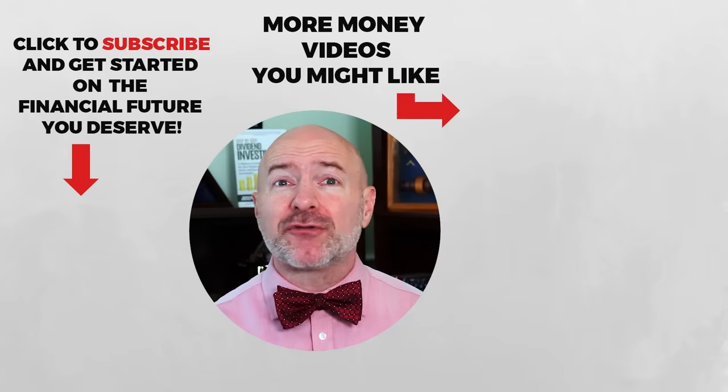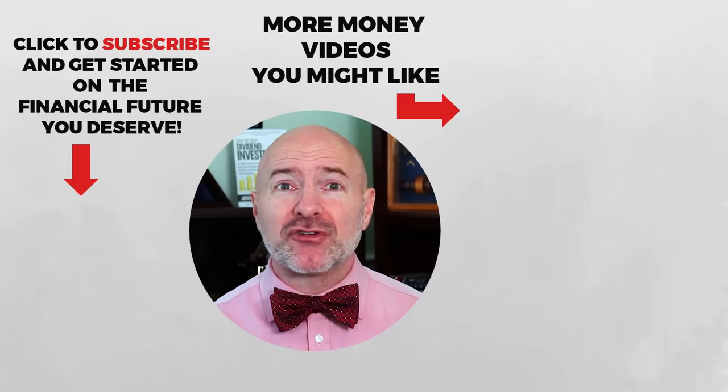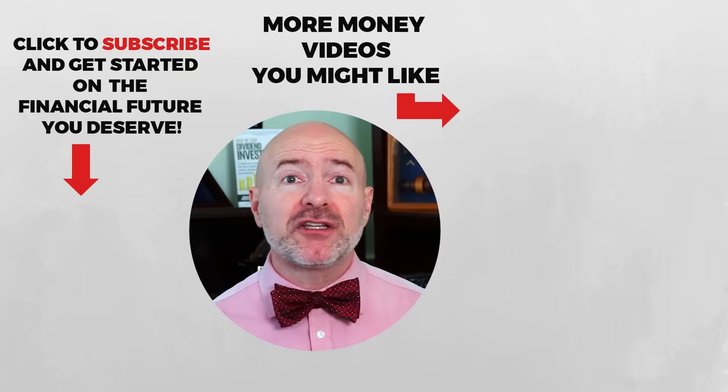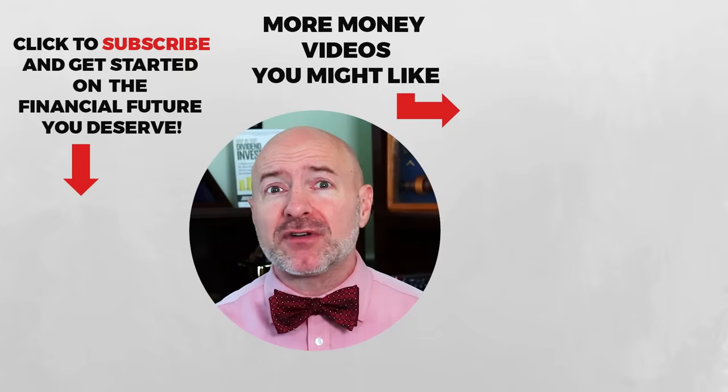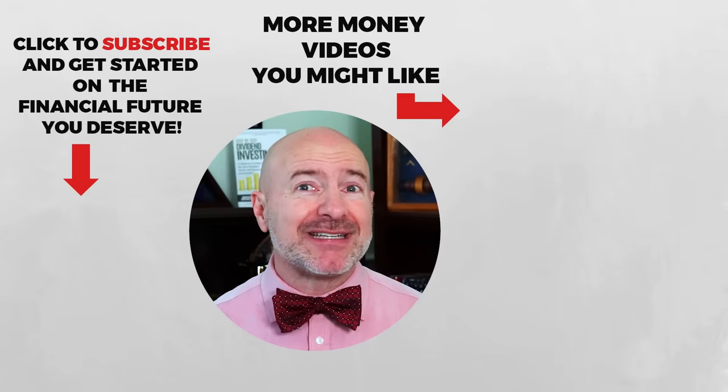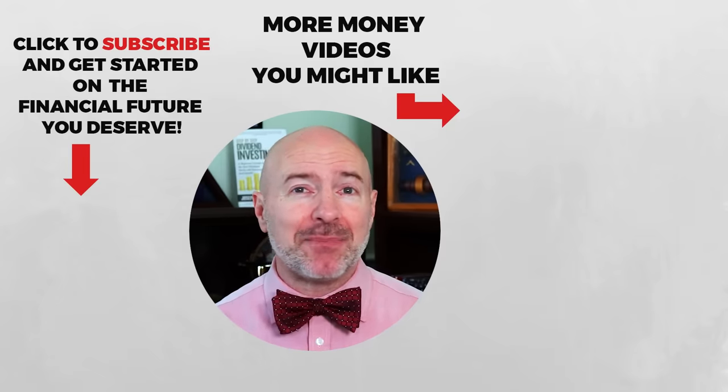Take advantage of that exclusive offer — get your free bond and earn 7% on your cash with the link to Worthy Bonds in the description below. Or click on the video for the seven monthly dividend stocks that will pay your rent. Don't forget to join the Let's Talk Money community by tapping that subscribe button and clicking the bell notification.